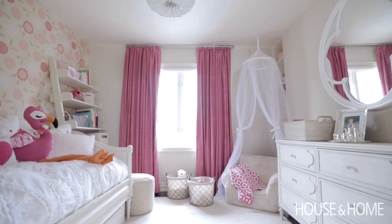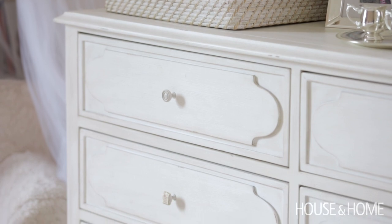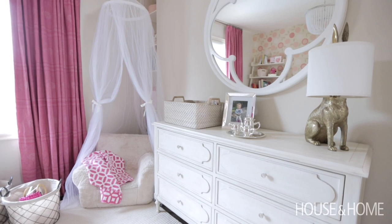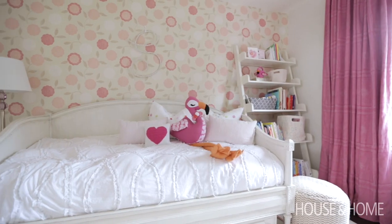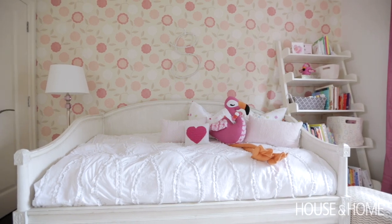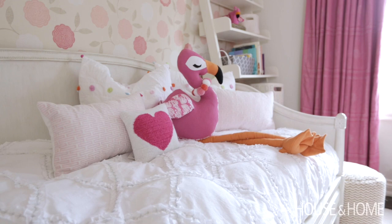I find the biggest mistake people make in doing kids' rooms and nurseries is they buy furniture for children. I don't see why you have to buy a small dresser — you want that dresser to fit their clothes throughout their childhood. They also buy things that convert, like cribs that convert into beds. But typically, by the time they're out of the crib, you want to get them that new big girl or big boy bed. I think you should just buy the furniture you envision them having right through all their childhood.